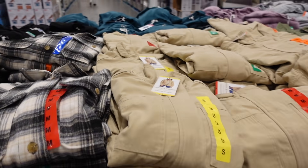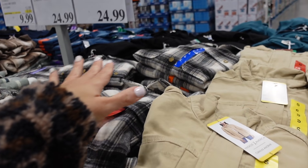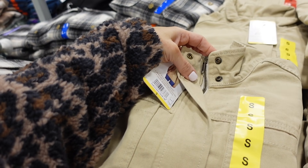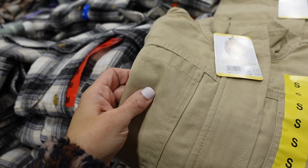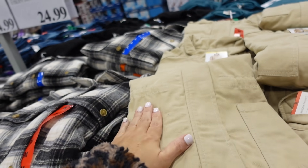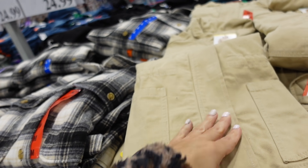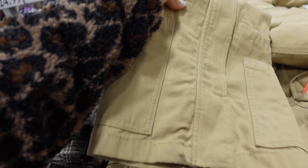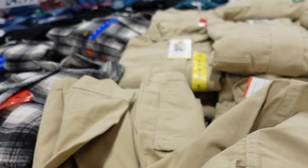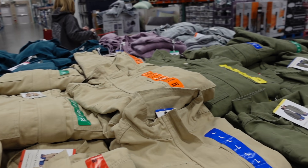Digi-America utility jackets are on their final stock and final markdown. These have a mock neck, snap buttons, really good seam detailing, a thicker twill material with two front pockets, front pockets down below with a drawstring waist you can pull in, and seam detailing on the back. Comes in khaki and olive. They're $24.99.